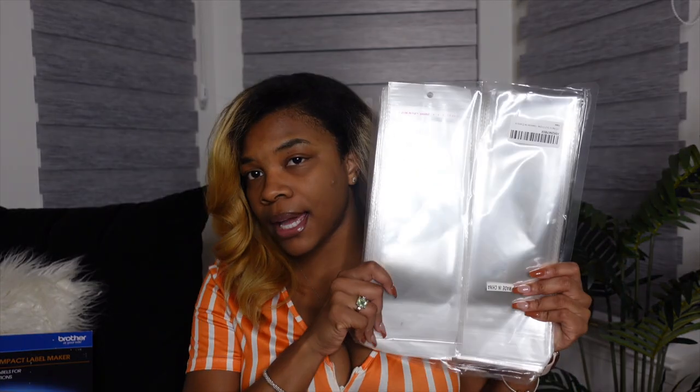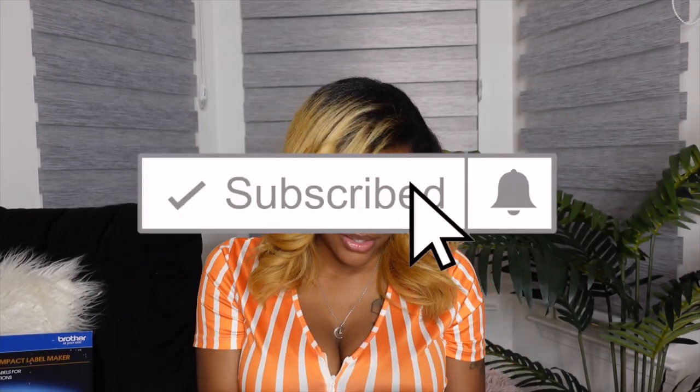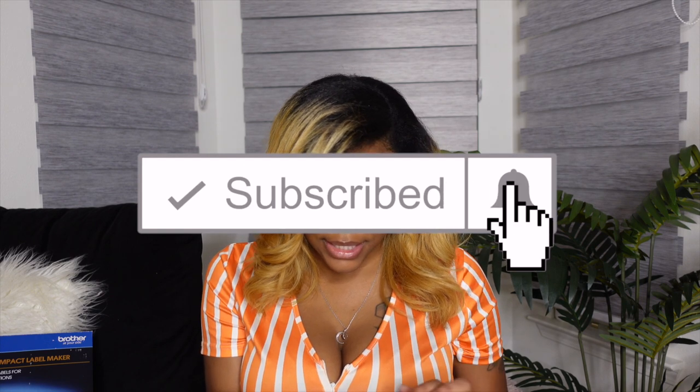My first Amazon item is these plastic hair bags. I got the ones that can hold up to about 21.6 inches. I got a 100 pack and it was like 20-something dollars, so not bad at all. I need to find some that are longer for the longer bundles - I'm going to be offering up to 30 inches of hair, so stay tuned. These are definitely a 10 out of 10, really really good quality.